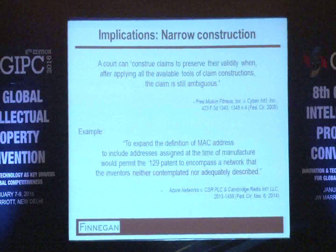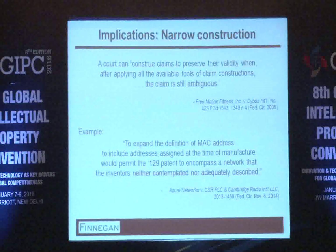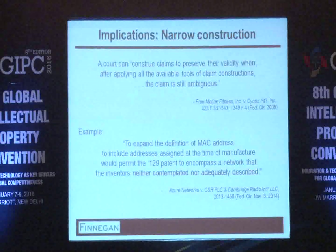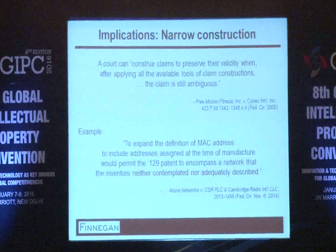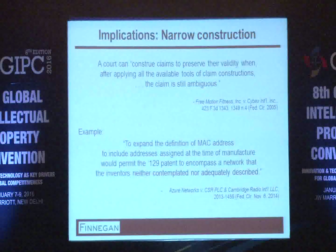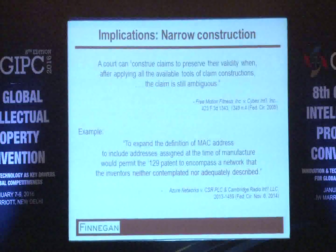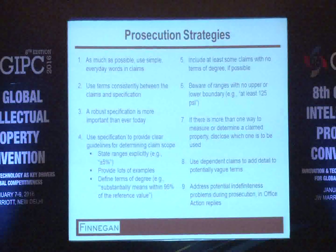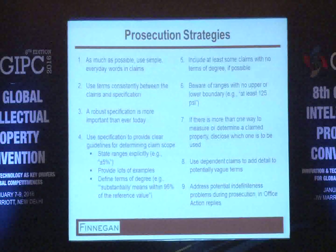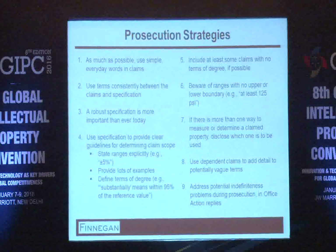There are other cases dealing with a very narrow exception: if you have applied all the canons of claim construction and still find the claim ambiguous, there is certain case law — not yet overruled — where courts can construe the claim narrowly to resolve that ambiguity and still preserve the validity of the claim. But that is a very narrow exception applying in very specific cases. There are a number of prosecution tips to take away based on the developments in the indefiniteness arena.